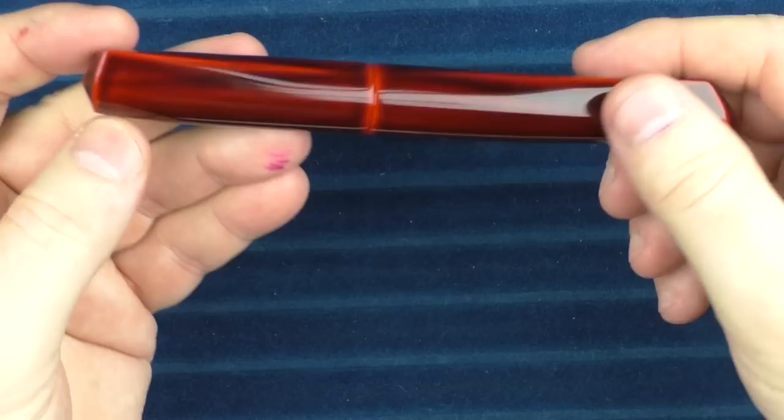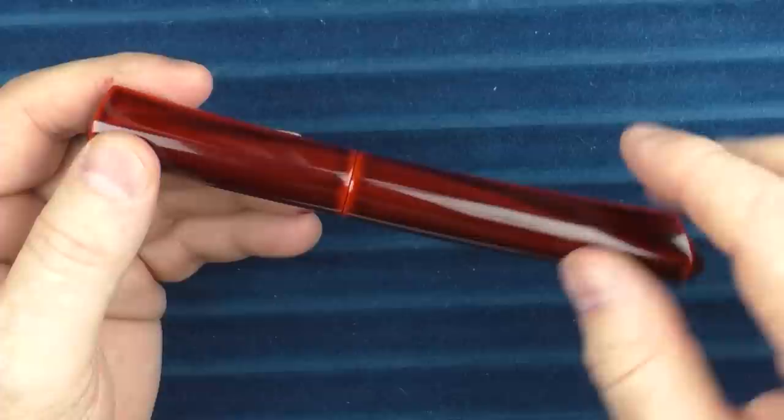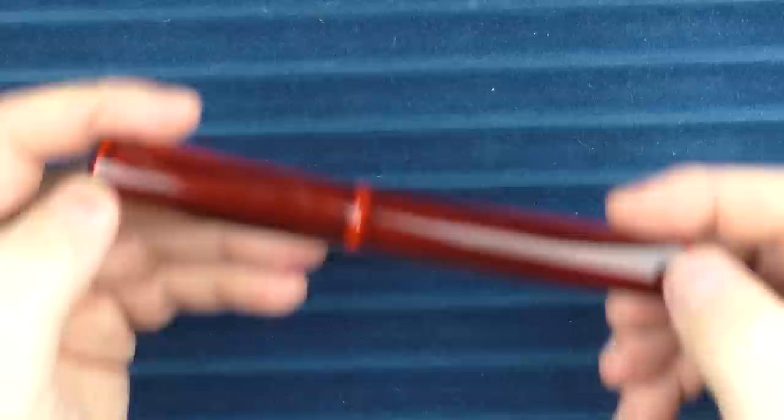While they are in production, the wait for these pens can be a bit long. When I ordered this pen, I was told the wait would be over a year, but it showed up in about four months. So if you order one, be prepared for a long wait — and if it shows up early, it's a nice surprise.